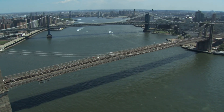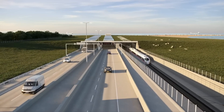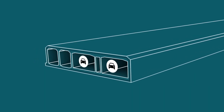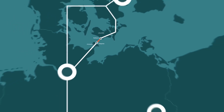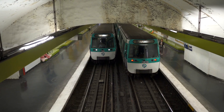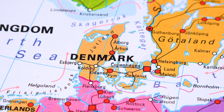Unlike sea ferries and bridges, the Fehmarn Belt Tunnel will be open 24 hours a day because it will not be affected by wind or harsh weather conditions. When the Fehmarn Belt Tunnel with its electrified railway is completed in 2029, it will offer a shortcut for the transport of rail freight and passengers between Denmark and other Nordic countries to Central Europe. The rail journey through the tunnel will take only seven minutes by train, avoiding a more than 100-mile detour via the Danish mainland.